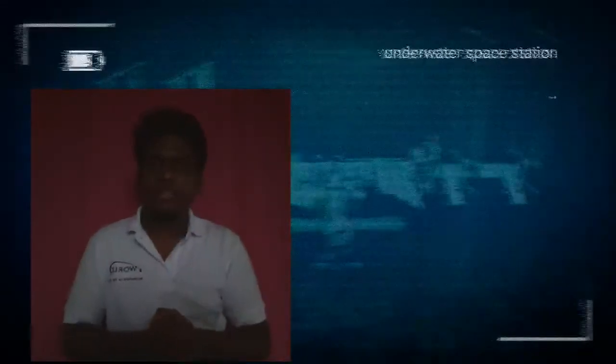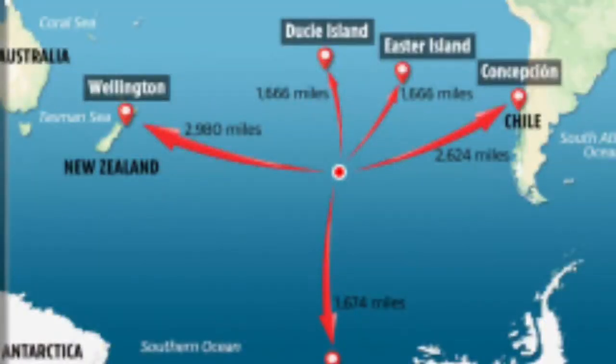Another interesting thing about the International Space Station is that it is associated with NASA. The space station is very bright in the sky. I will tell you how bright it is — it can be seen from many kilometers away, visible even from the ground.